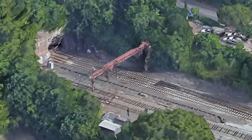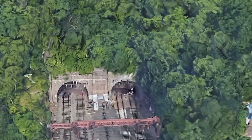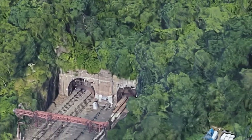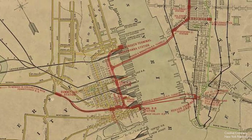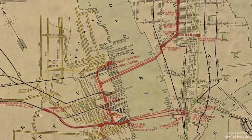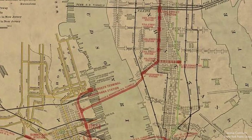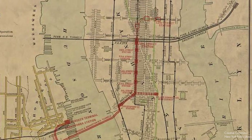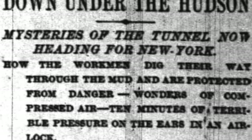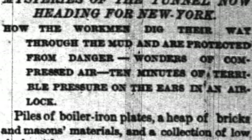Construction of the tunnel began on November 17th, 1874, with the sinking of a shaft on 15th Street in Jersey City. The submerged shaft was 9.1 meters in diameter and 30 meters from the riverbank. Sadly, work was halted for five years on December 15th, 1874, due to litigation by Delaware. An injunction was brought up concerning the tunnel's potential competition with the ferries operated by the Delaware, Lackawanna, and Western Railroad Company. Both were seeking financial compensation for property acquired through eminent domain, resulting in a termination of construction until the matter was cleared up five years later.